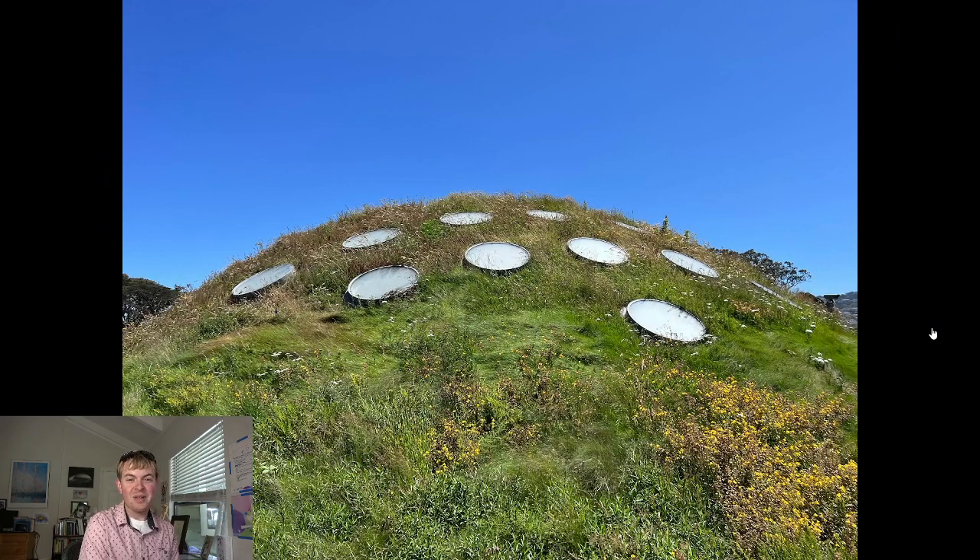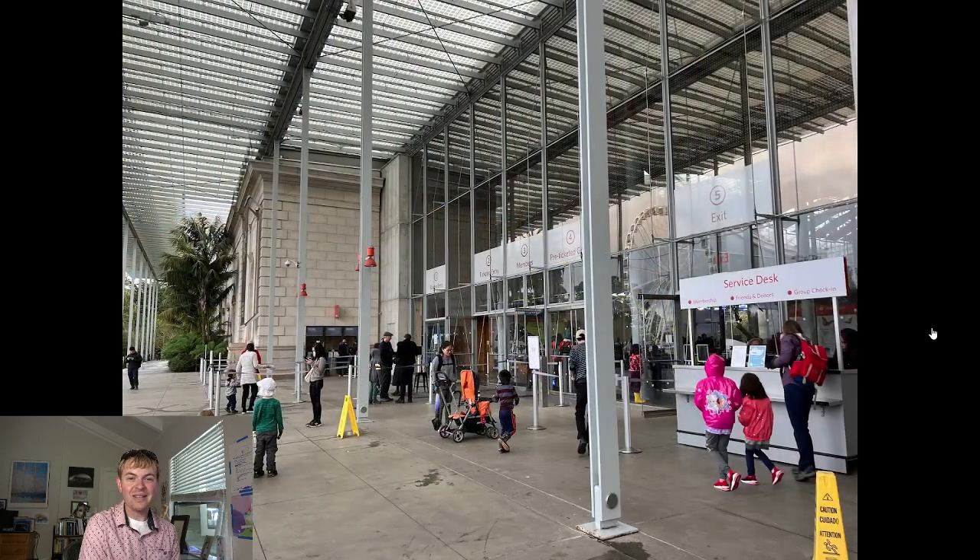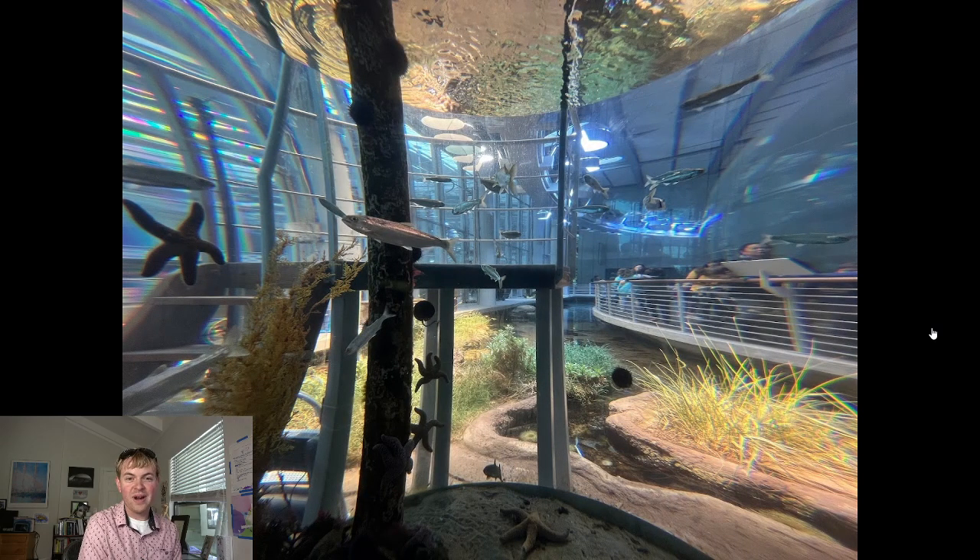One of the best museums in San Francisco overall is the California Academy of Sciences, also in Golden Gate Park — right across from the de Young Museum. This museum really has everything; it's a huge, beautifully designed space by Renzo Piano, a famed Italian architect. It has an incredible green roof with over a million plants. Inside, you'll find all kinds of natural history exhibitions, a full aquarium, an indoor rainforest, live penguins, and so much more.